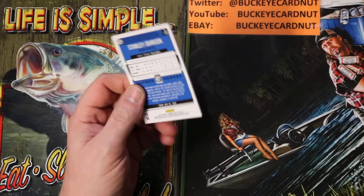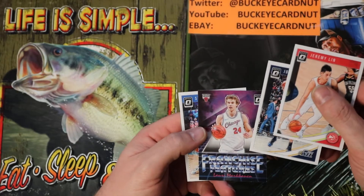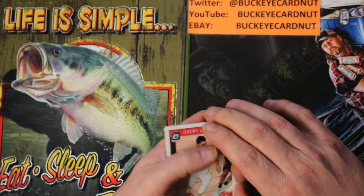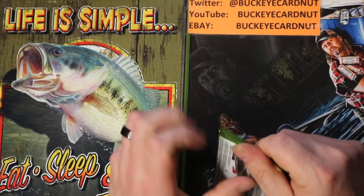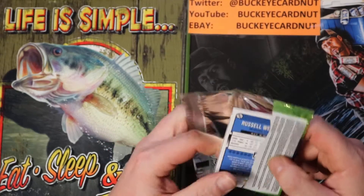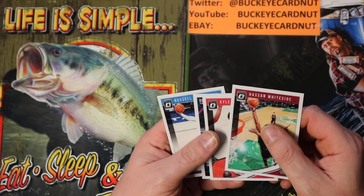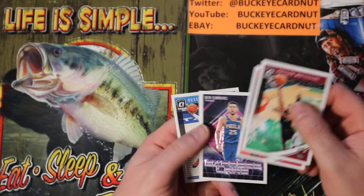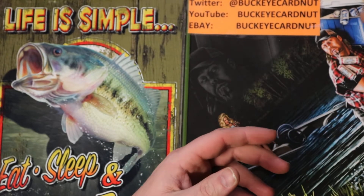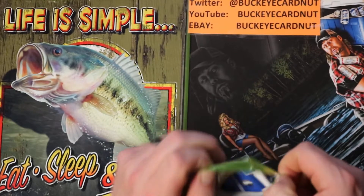First pack — Jeremy Lin, Joe Ingles, Franchise Futures, Lauri Markkanen, and Stanley Johnson base. I don't typically do a whole lot of retail. I guess I kind of got lucky last week. Second pack — Hassan Whiteside, Kyle Lowry, Ben Simmons Express Lane, Russell Westbrook. No silvers, no color yet — no big deal. No rated rookie in the first two packs either.